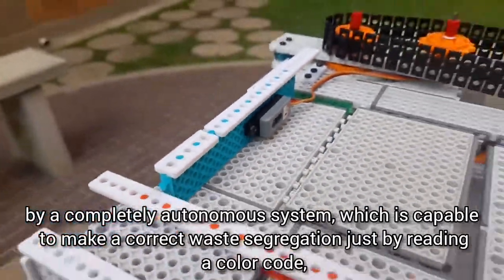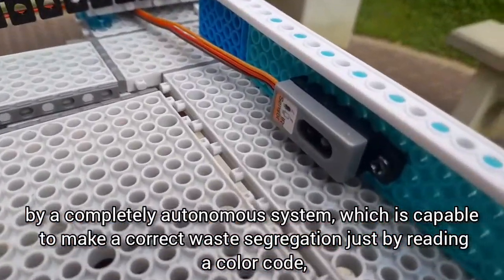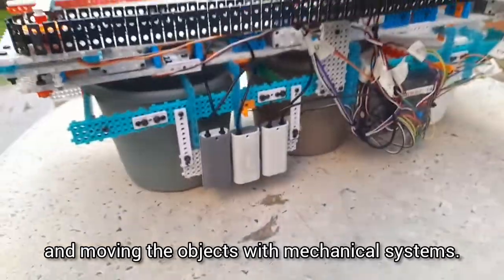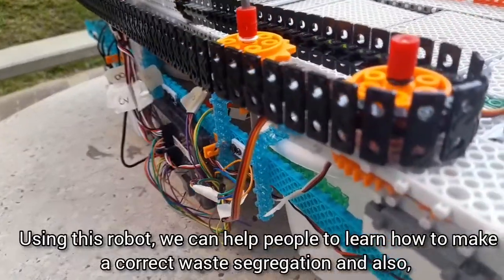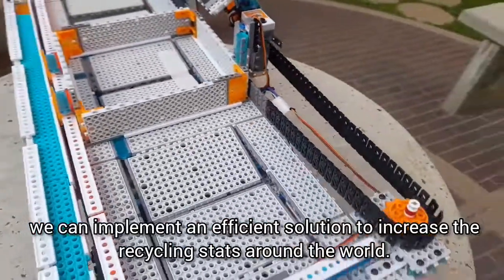This amazing robot has been created to provide an efficient solution to the waste segregation problem, through a fully autonomous system capable of performing correct waste segregation by reading a color code and moving objects with its conveyor system. Using this robot, we can help people learn how to make correct waste segregation, and also implement an efficient solution to increase recycling rates around the world.